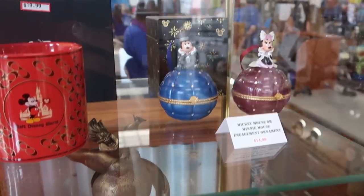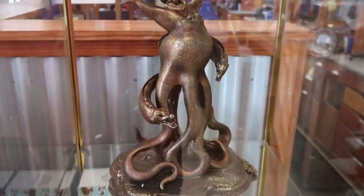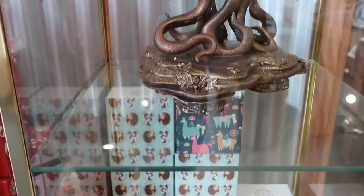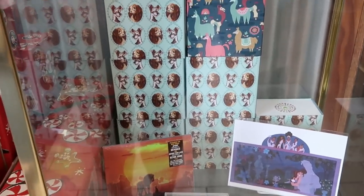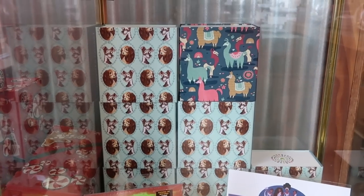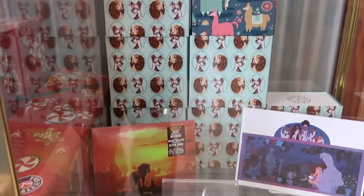Look at the huge statue they have of Ursula here — this thing is really amazing, very large in size. And they do have some magic bands: Dooney and Bourke ones. It looks like they have Lady and the Tramp and the Llamas — $19.99 for them.